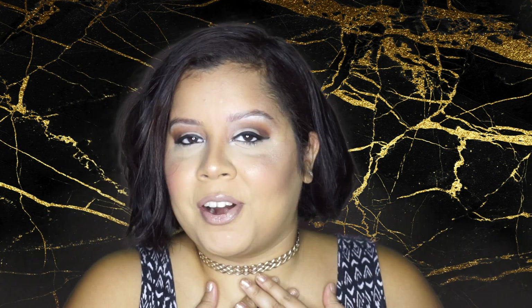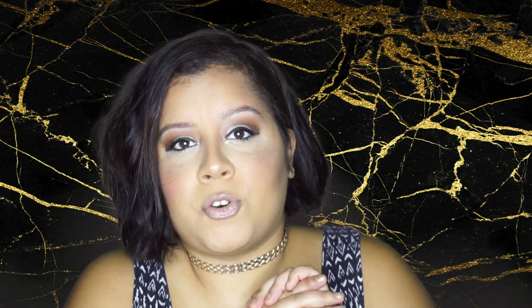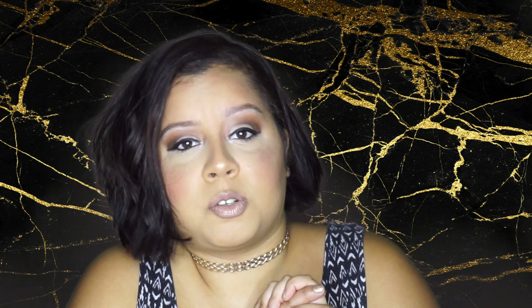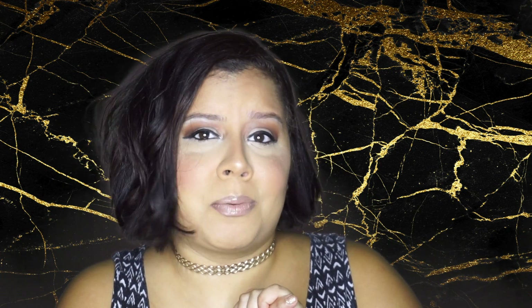And there you guys have it — my Cardi B inspired makeup look! I hope you guys enjoy. Leave a comment below about what other videos you want to watch, and always remember: don't be a bully, be yourself. If you can't say it in person, don't say it at all. Have a great day — it's getting cold out here in New York, but stay true to yourself. Peace out!